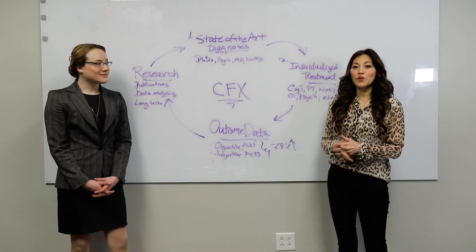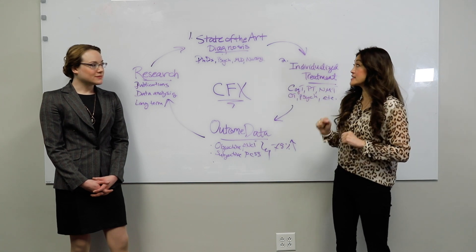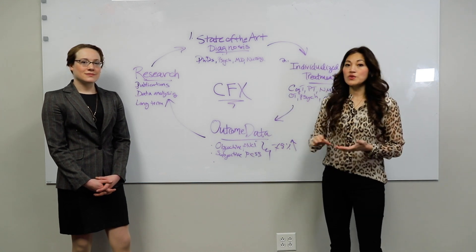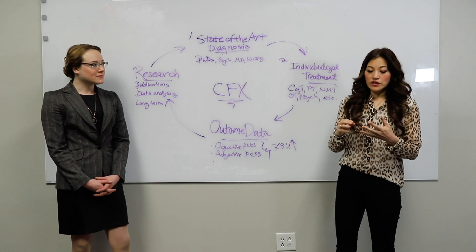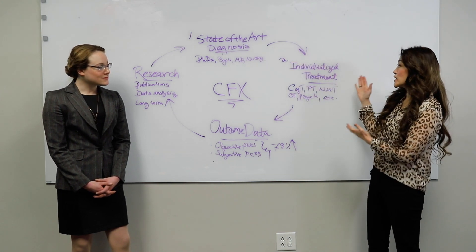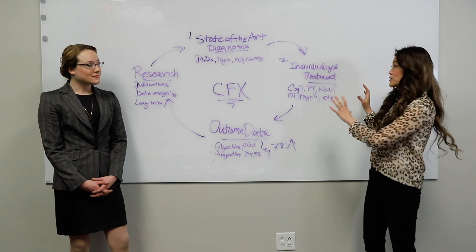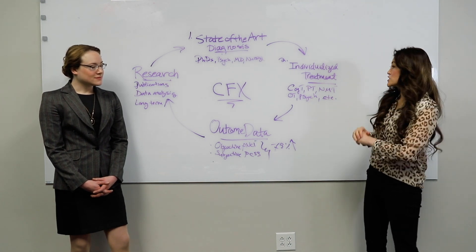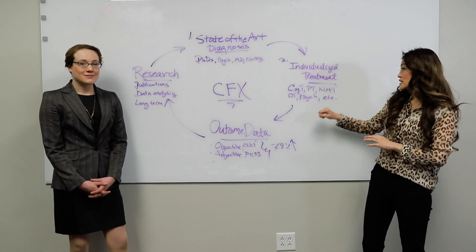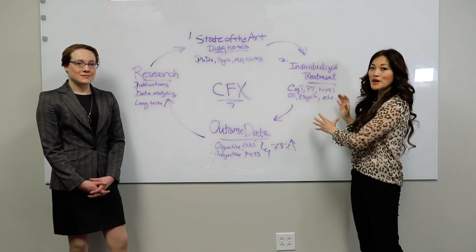In summary, Dr. Loewen and I wanted to share a quick overview of the process here at CFX. To start, each and every patient receives state-of-the-art diagnosis, aided with the expertise of neuroscience PhDs, neuropsychology PhDs, psychologists, neurosurgery MDs, neuroradiology, as well as nursing. That diagnosis gets translated to individualized treatment for each patient. Each patient's FNCI is different and we have to make sure that each patient's therapy is tailored to them. We have cognitive therapists, physical therapists, neuromuscular therapists, OTs, psychologists, and others who are experts in their own field and know how to read that FNCI and tailor treatment for that patient individually.